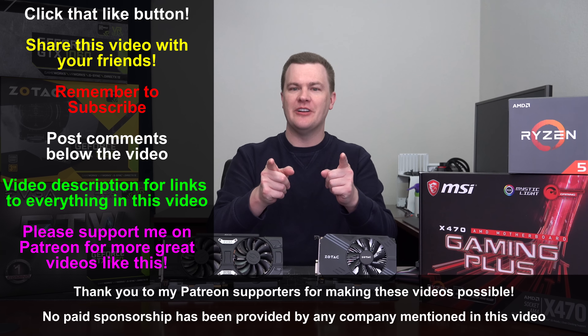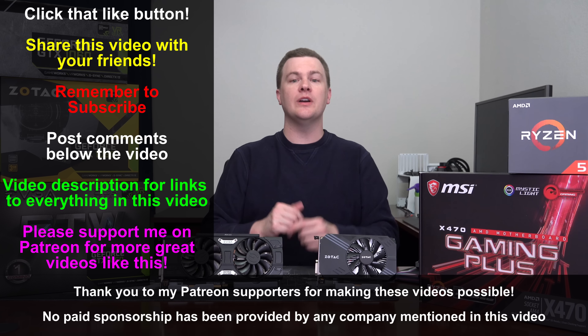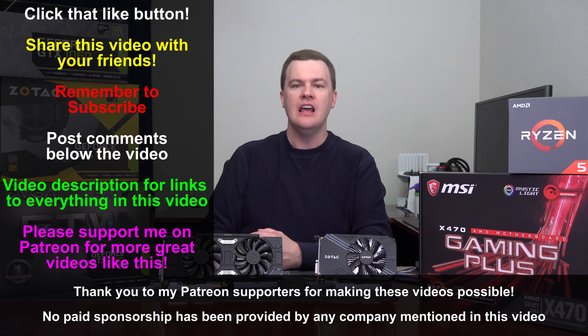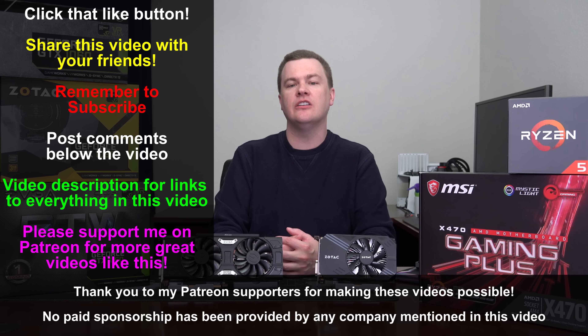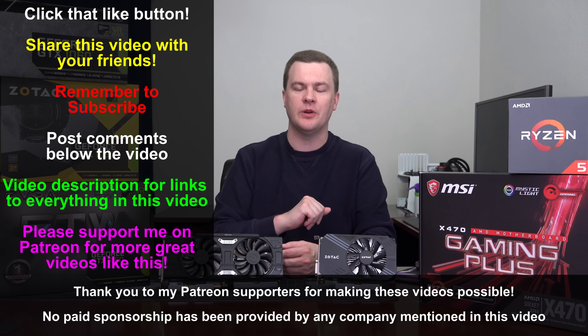Like this video if you liked it, share it if you loved it. Subscribe with the big red button below, leave questions and comments in the comment section, and check the links in the video description — Amazon and Newegg links for the CPU, graphics cards, and everything else. Those are affiliate links that support the channel, so if you appreciate the work that went into this video, please consider using those links when shopping.